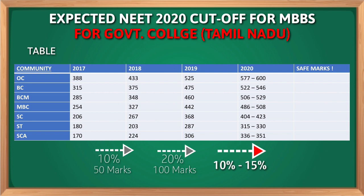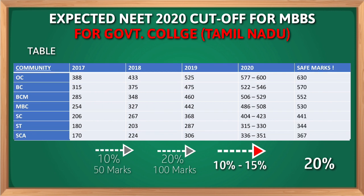If we apply the worst case, that is a 20% increase in cutoff — which is highly less probable — you will get the safe marks to stay safe in a government college. If you cross these marks you don't need to panic. The marks are: for OC it is 630, for BC it is 570, for BCM it is 552, for MBC it is 530, for SC it is 441, for ST it is 344, and for SCA it is 367.